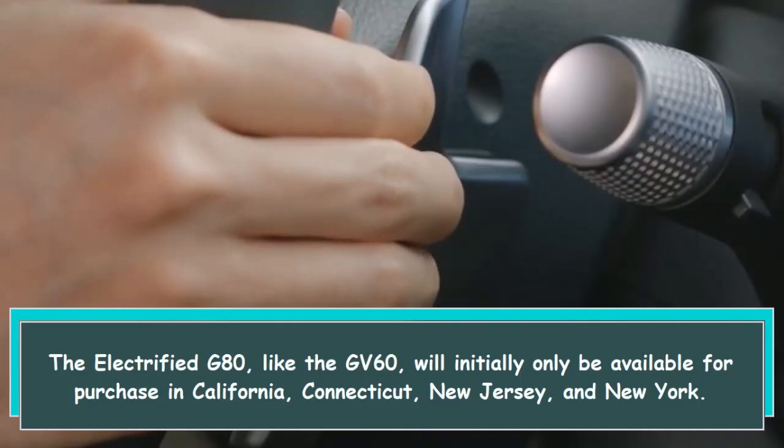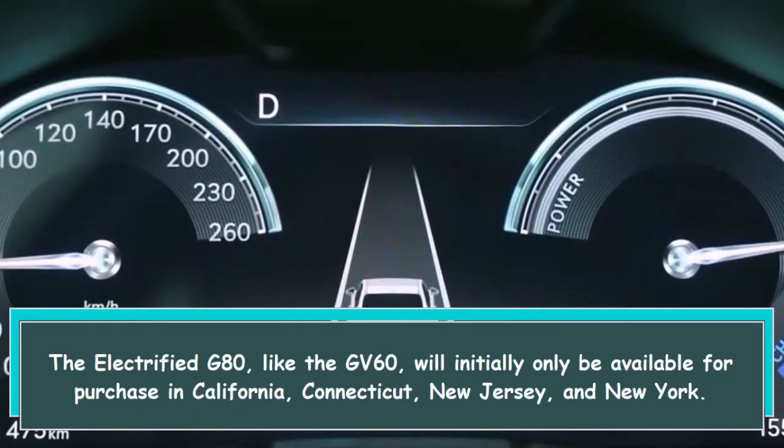The Electrified G80, like the GV60, will initially only be available for purchase in California, Connecticut, New Jersey, and New York.